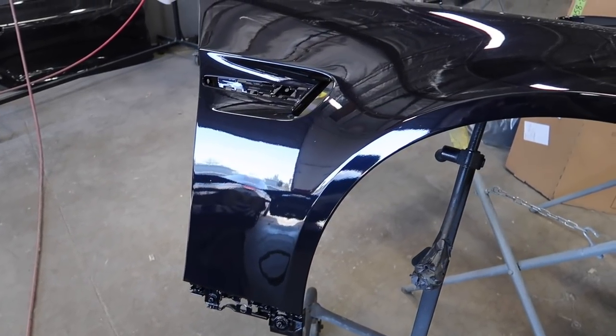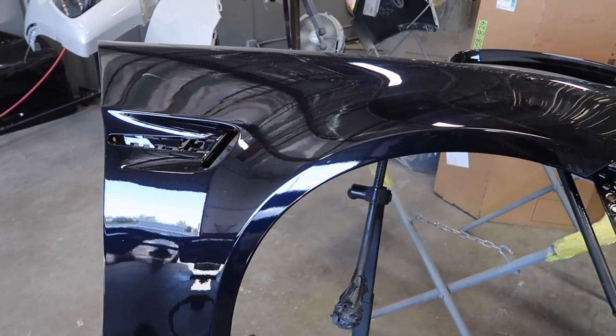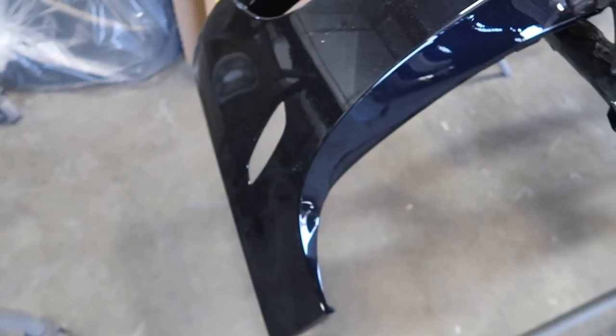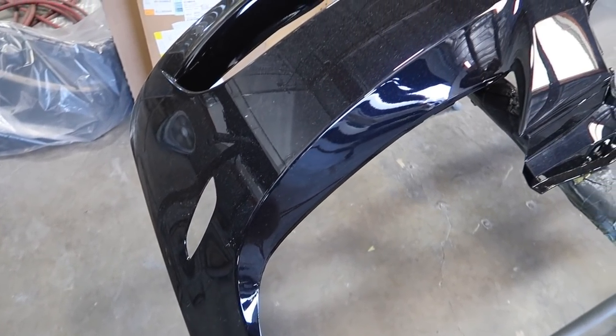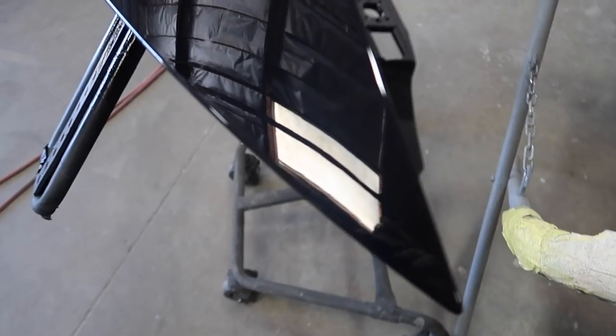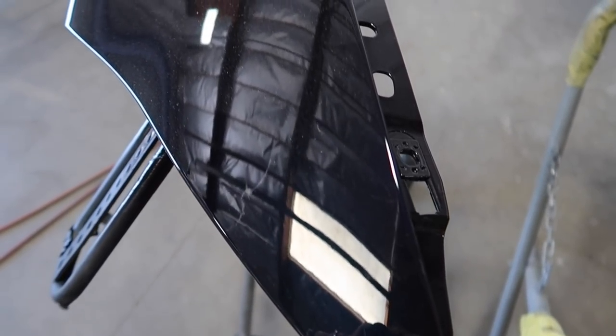Day two here for the paintwork on the E92 M3 here at SSR Auto Body. Let's check out that bumper and fender. You guys just saw the fender and the bumper — they look so, so good.